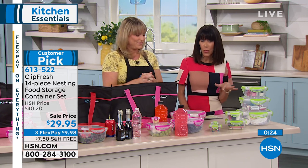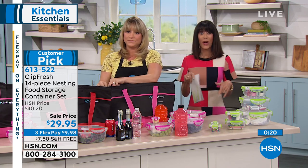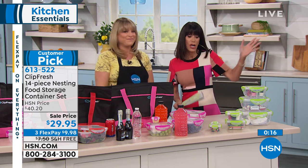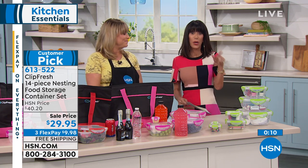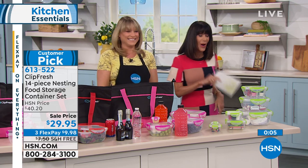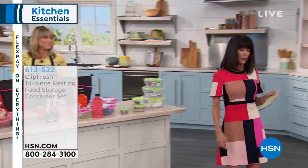We also want to mention Intelliwhite is part of our beauty special today. Once you spend $99 today, we will ship anything in the fashion, beauty, and jewelry line to you for free — and that's anything you buy within 24 hours. Now we're going to move right into the next item.